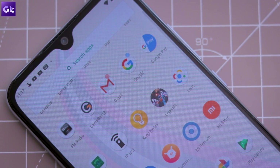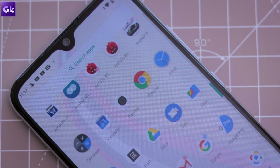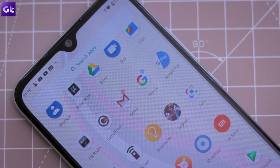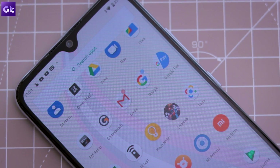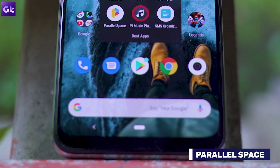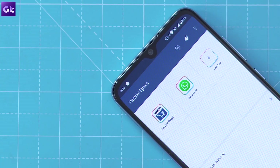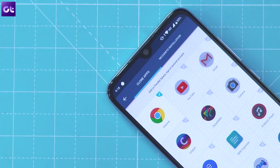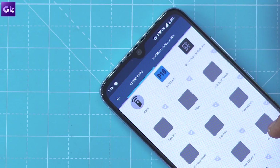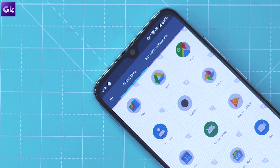Speaking of duplicates, stock Android doesn't allow you to make clones of messaging or social media apps so that you can use multiple accounts at the same time. Which is why Parallel Space is the next app you should get. The app lets you create a separate instance of apps like WhatsApp or Facebook, allowing you to easily use two different accounts at the same time. It's fairly simple to use — just go through the initial setup, choose the apps you want to add to Parallel Space, and you are good to go.